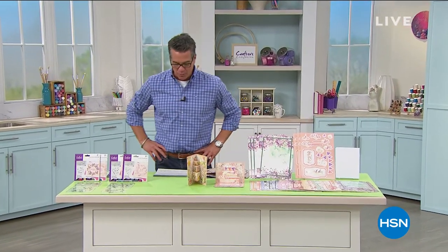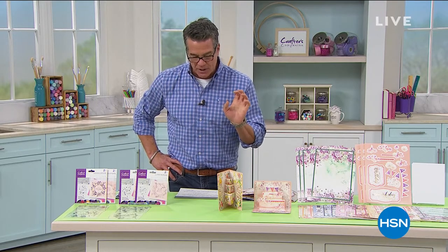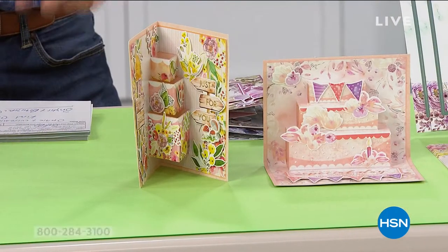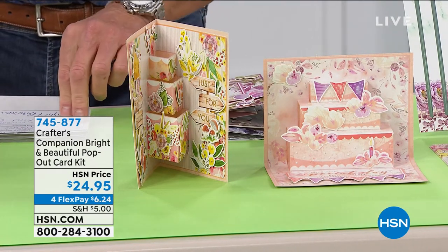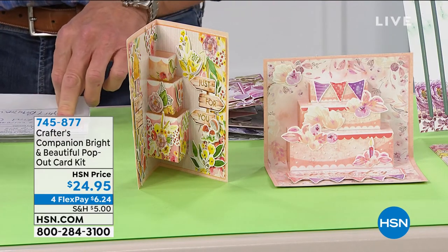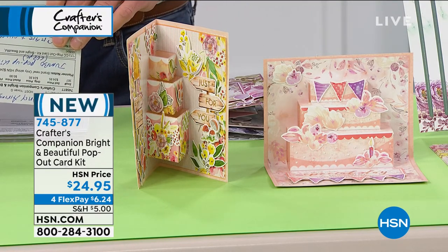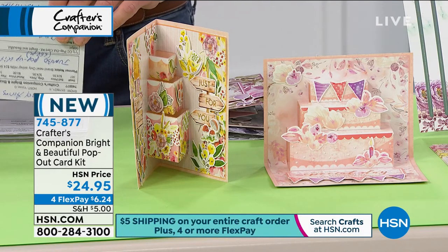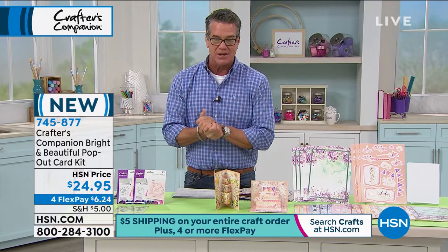Welcome back. Continuing on with Sarah Davies and Crafter's Companion, we've got one more item in our show — and this is the only airing of it today. It's the Crafter's Companion Bright and Beautiful Pop-Out Card Kit. One option makes 24 five-by-seven cards across six designs. The other, Nature's Garden Animals, includes 24 Woodland Friends 3D die-cut toppers, a Woodland Friends embossing folder, and a Woodland Friends stamp-and-die kit with another 15 pieces. Price: $24.95. Item number 745-877.